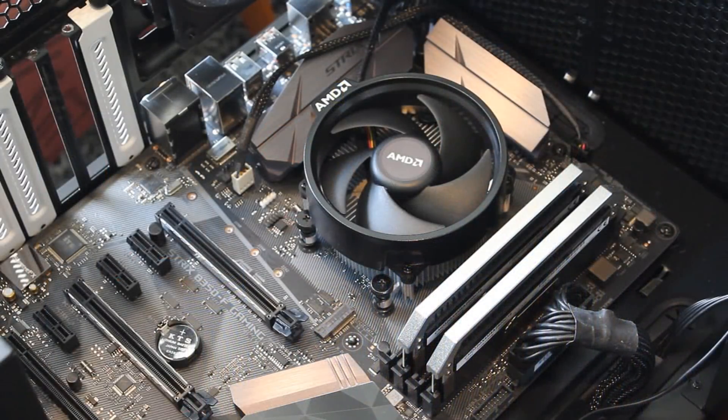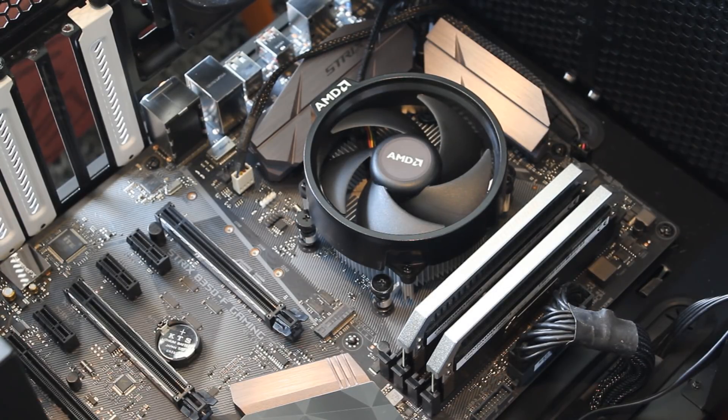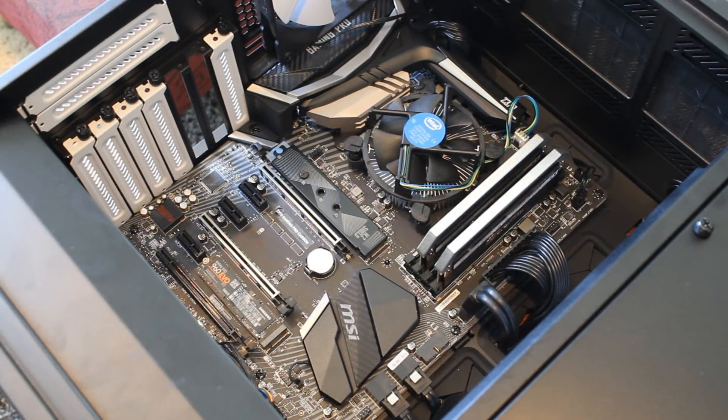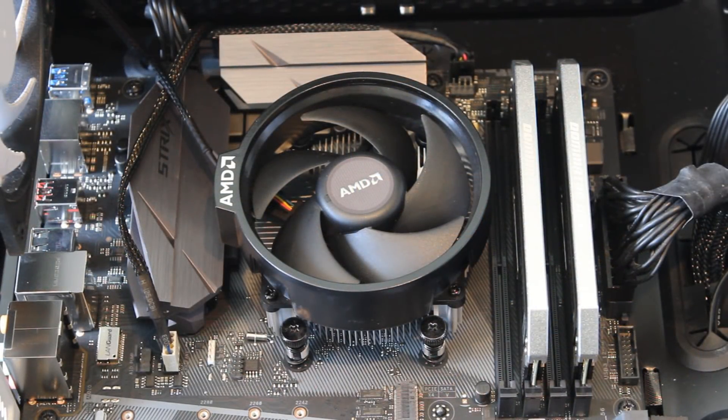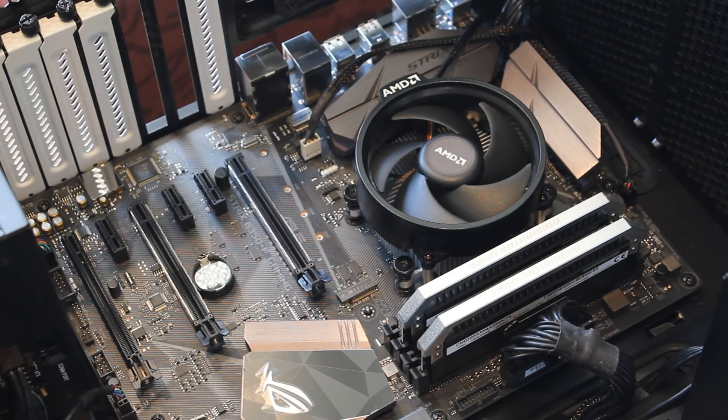So for the 2200G I used the Strix B350F motherboard — one I'd actually never used before. For the 8100 I used my MSI Z370 Gaming Pro Carbon. Both used the same memory: 16 gigabytes of Corsair Dominator Platinum set at 3000 MHz. Both ran their stock coolers, since I'd imagine the vast majority of people buying these CPUs would just use the stock coolers. And of course there's no discrete GPU, since I was testing onboard graphics.